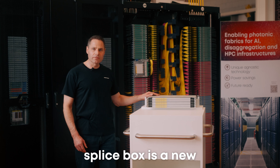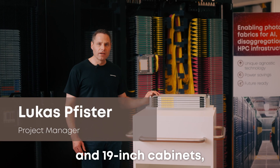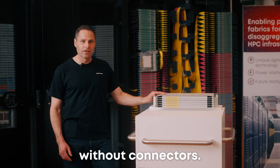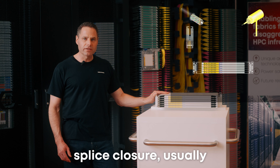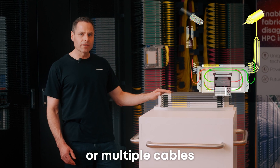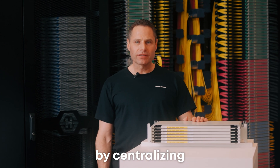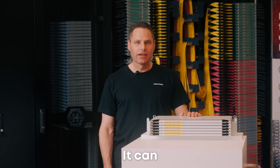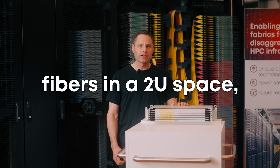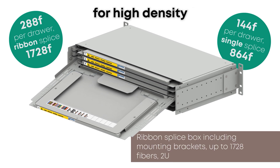RSP, or ribbon splice box, is a new component for optical distribution frames and 19-inch cabinets, designed to splice fiber optic cables without connectors. It works like an outdoor splice closure, usually for splicing outdoor to indoor cables or multiple cables to a single one. RSP enhances fiber management by centralizing splicing in one place, handling up to 1,728 fibers in a 2U space, making it efficient for high-density splicing needs.